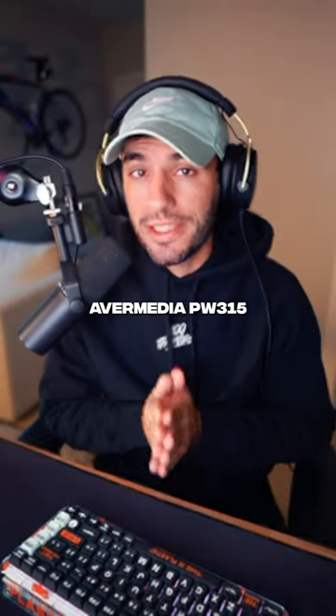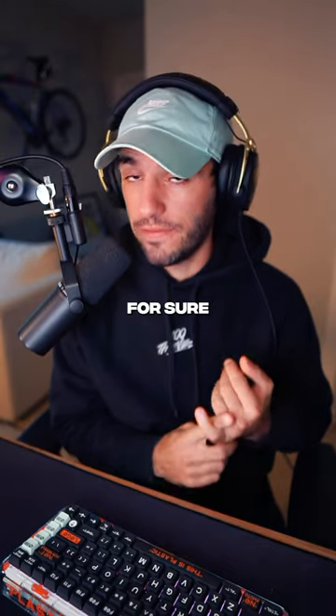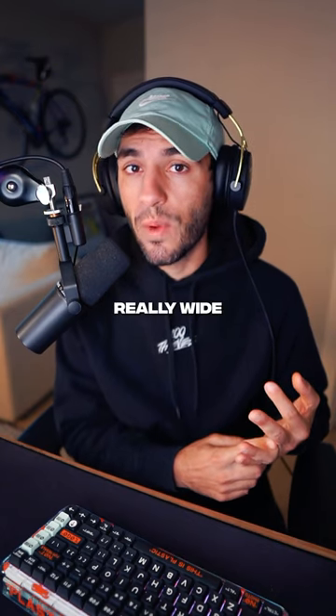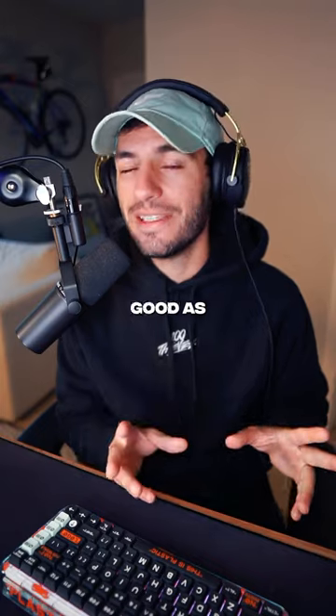Finally, the cheapest option: the AverMedia PW315. It's the best one for your budget, for sure. Think of it like an upgraded Logitech C920, which is still a great webcam. 1080p, 60 FPS, and it still has a really wide FOV. $99. Downside to the AverMedia: the software is just not as good as Elgato. Good luck.